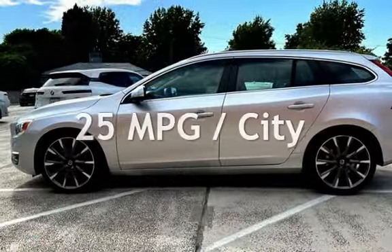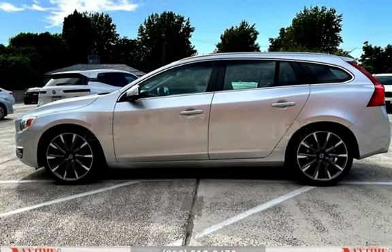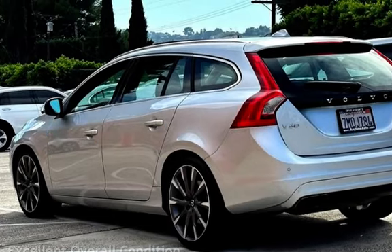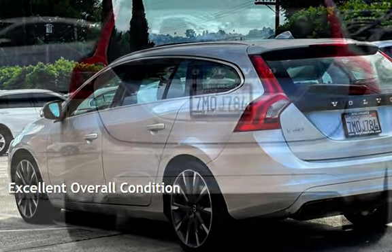Estimated fuel economy for this vehicle is 25 miles per gallon in the city, and 37 miles per gallon on the highway. This vehicle is in excellent overall condition.